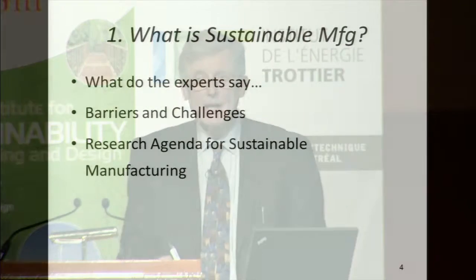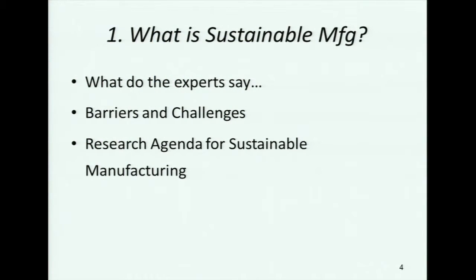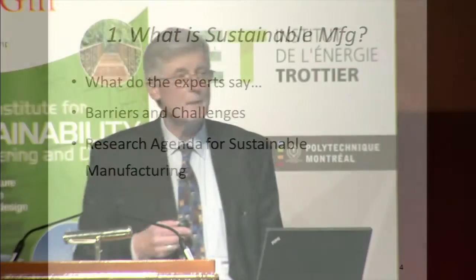This last summer, I had a nice opportunity to go to a US National Science Foundation workshop on sustainable manufacturing. They invited various experts in this area, and our charge was to come up with an agenda for sustainable manufacturing and identify barriers and challenges. What happened is that we identified the biggest barrier was no clear definition of what sustainable manufacturing is.